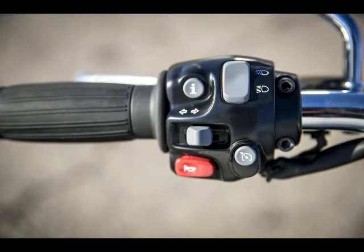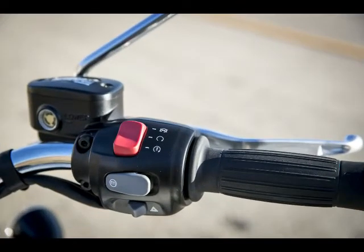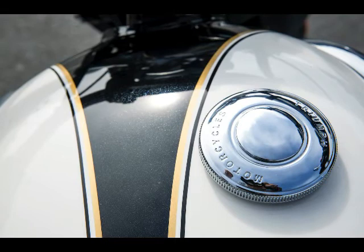ABS is standard and is unable to be disengaged. Styling is unmistakably Triumph. Pricing starts at $13,150 for Jet Black, while Cranberry Red will cost an additional $250. All models come with 32-spoke wire wheels adding to the classic appeal.